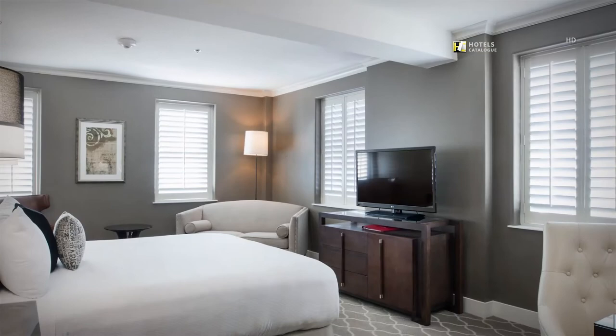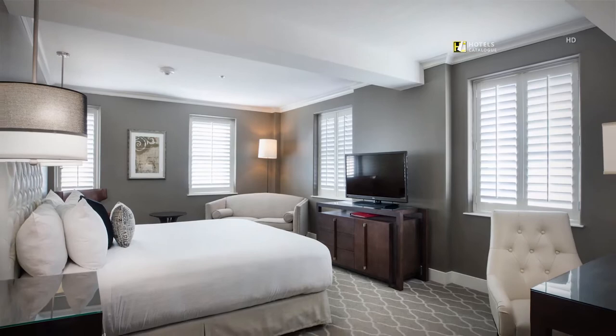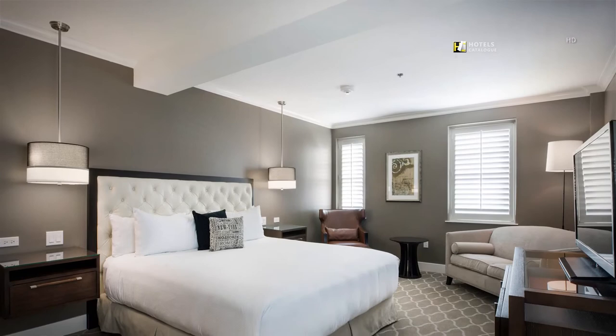The corner king deluxe rooms offer ample space and natural light for business and leisure travel plans. Each corner king deluxe guest room offers ample space for work and relaxation.